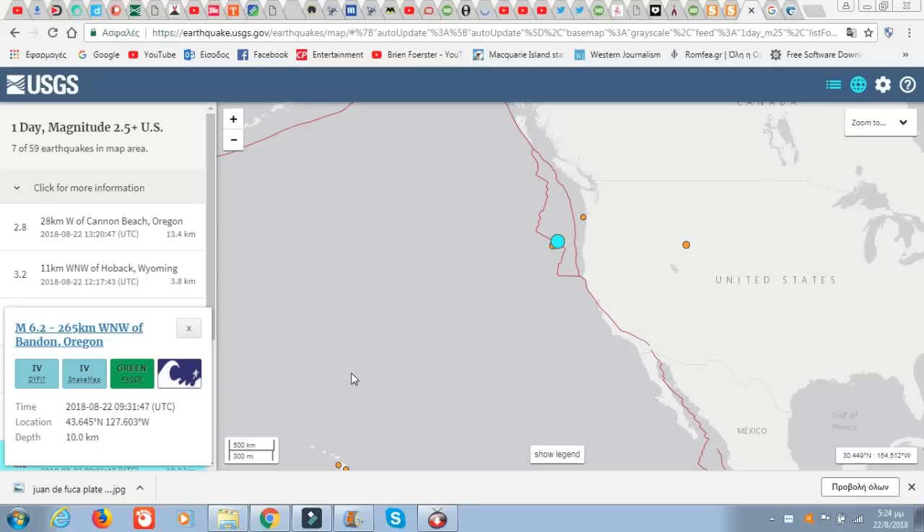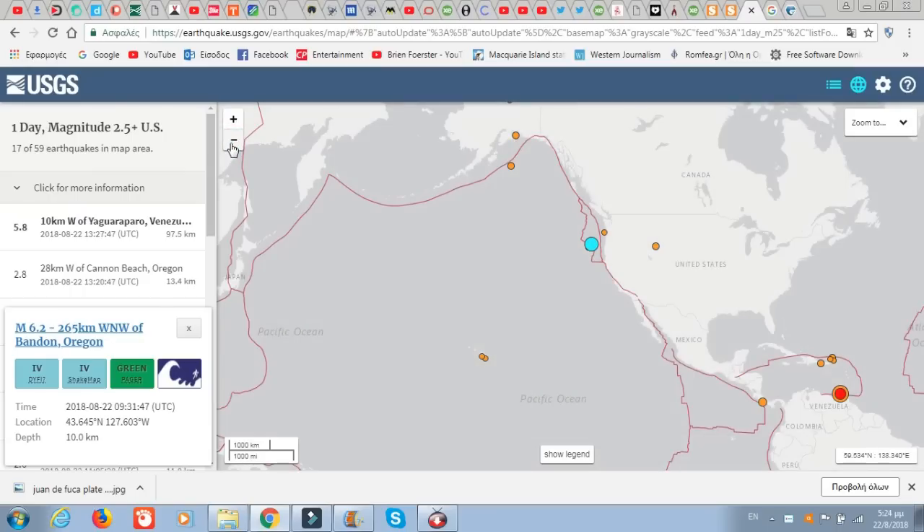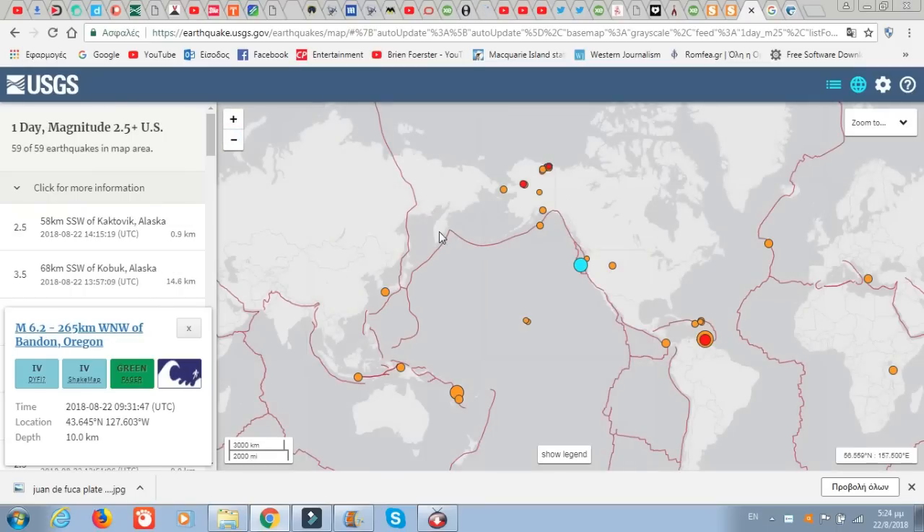Watch out California, because after the Venezuela quake of yesterday — a 7.3 in the area of the undersea Kick 'em Jenny volcano — when we were saying that California was pretty quiet considering the activity around the Ring of Fire that we've had recently.